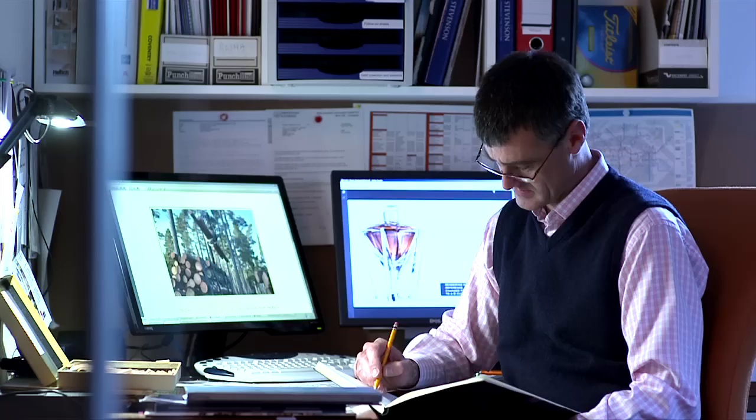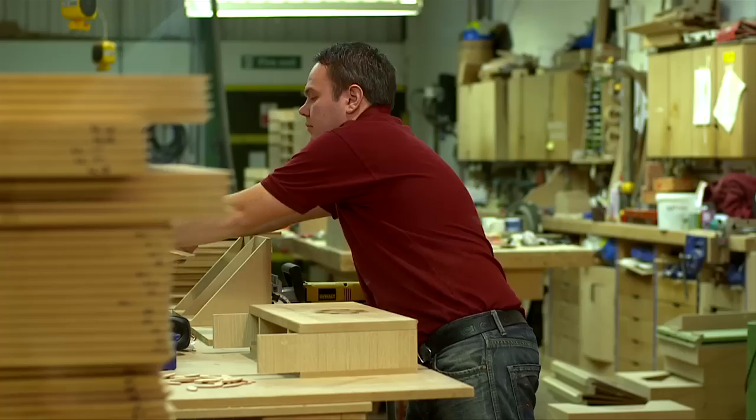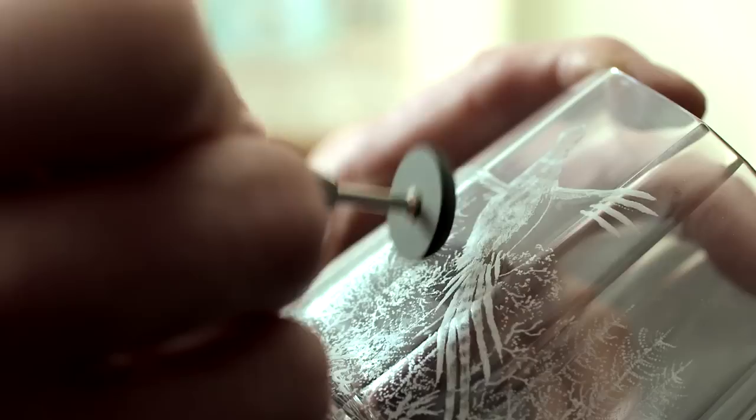A bespoke cabinet by N.E.J. Stevenson, made from oak and pine from the Queen's private estates, will house the special edition, which includes two hand engraved Cumbria crystal glasses and a commemorative book featuring the stories of the craftsmanship behind it.